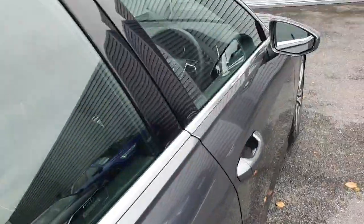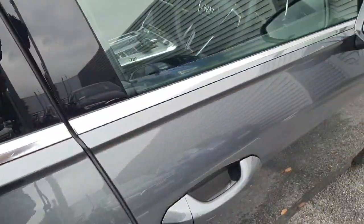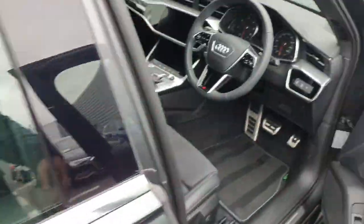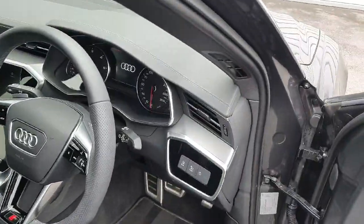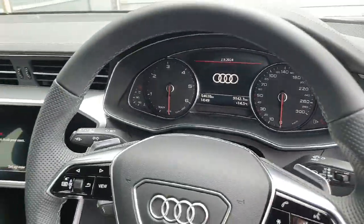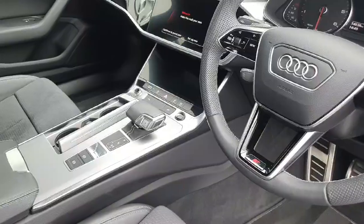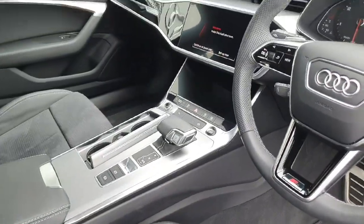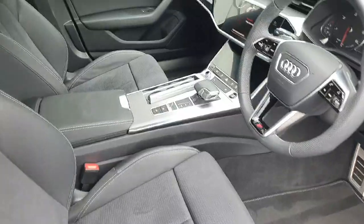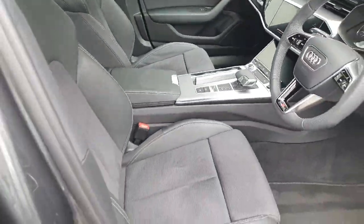Moving inside the vehicle, this car comes complete with the sports steering wheel, auto lights, folding mirrors, a nice cluster display, start stop button, the 7-speed S-Tronic gearbox, dual zone climate control, Audi smartphone interface, and of course full Bluetooth connectivity.